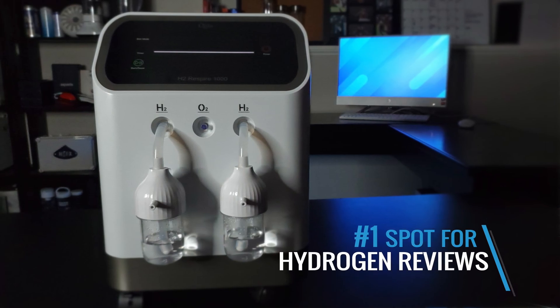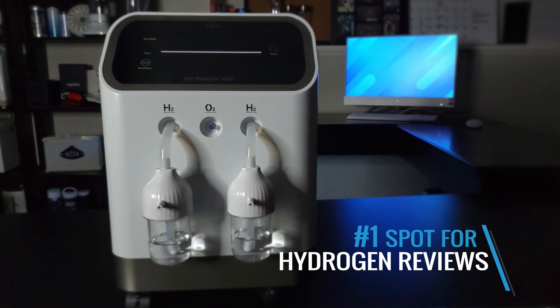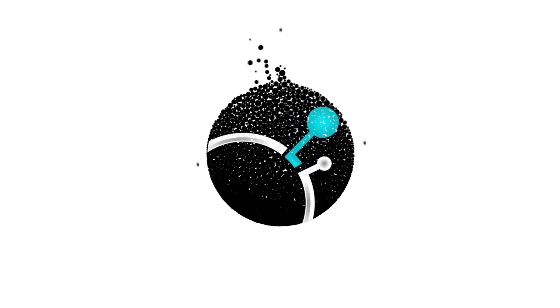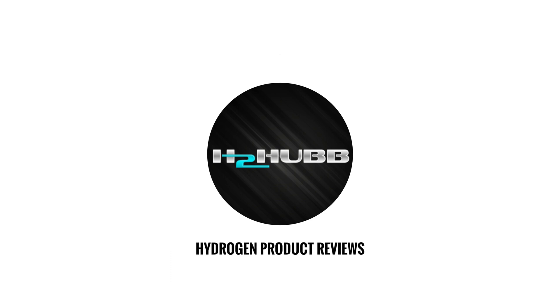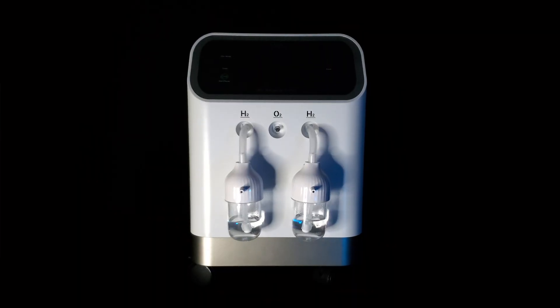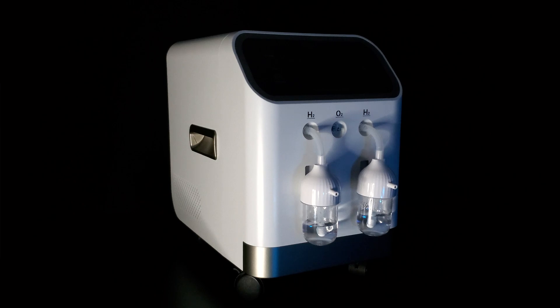Welcome to the number one spot for hydrogen product reviews. In this video we will be reviewing the H2 Respire 1000 from the company Q-Life. My name is Taiwan Hubbard with H2 Hub. If you're looking for a high-end and affordable inhalation device for in-home use, then this is the review for you.